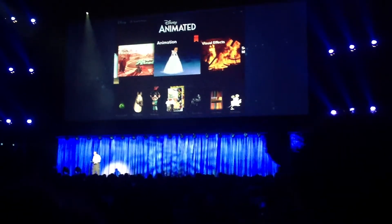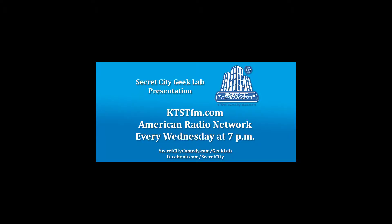This was a production of Secret City Geek Lab on KTSTFM.com. We broadcast every Wednesday at 7 o'clock p.m. Visit the Geek Lab at SecretCityComedy.com slash Geek Lab, or like us on Facebook at Facebook.com slash Secret City.